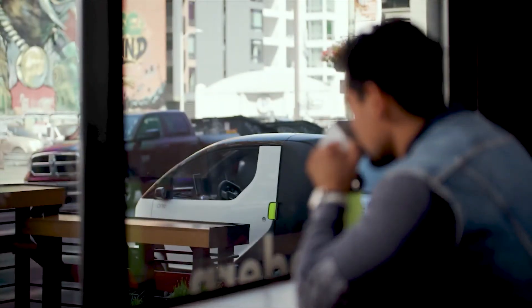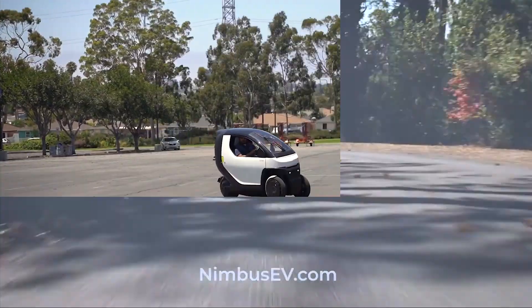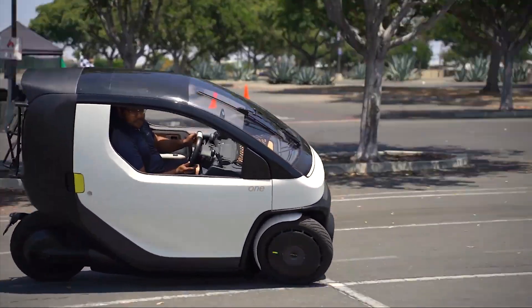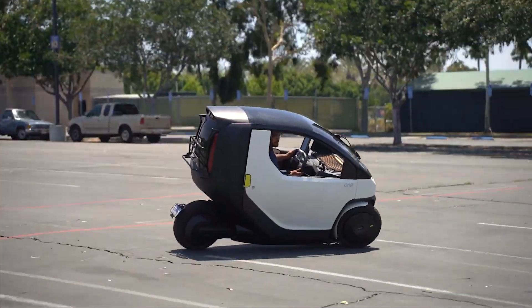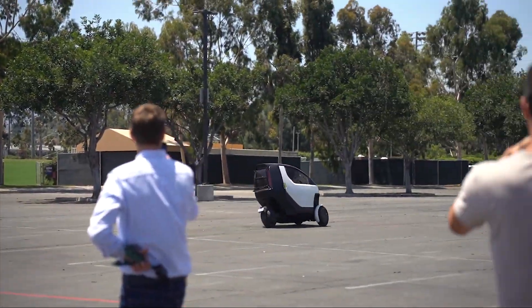But the real game-changer is its swappable battery system. The 9kWh batteries are small enough to be removed, so you can carry them inside to charge at home or in the office. Future plans even include battery swapping kiosks for an instant power boost. It's a practical, safe, and clever solution for modern city living.